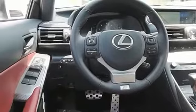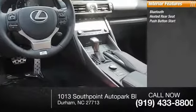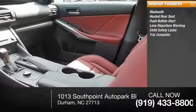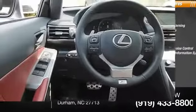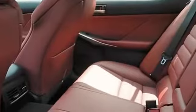Inside you'll find Bluetooth, heated rear seat, push-button start, lane departure warning, child safety locks, trip computer, power outlets, power steering, steering wheel cruise control, and an intelligent driver information system. A vehicle like this doesn't come along every day — come in and get it before someone else does.